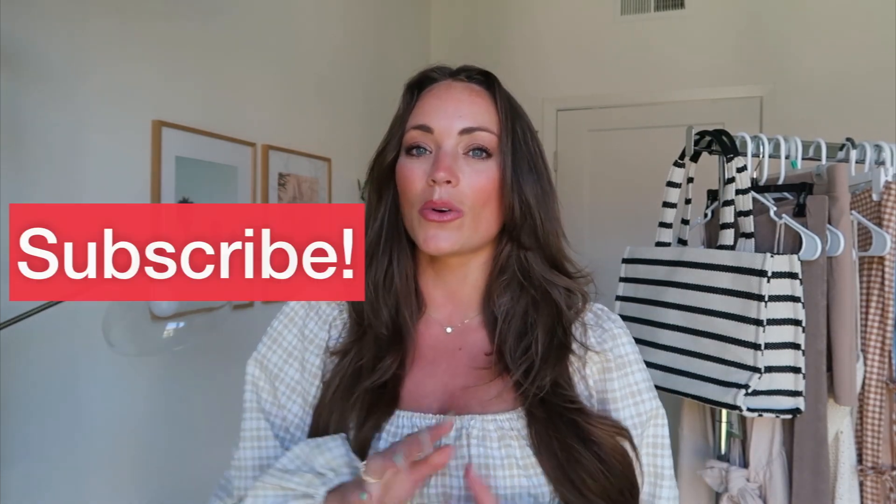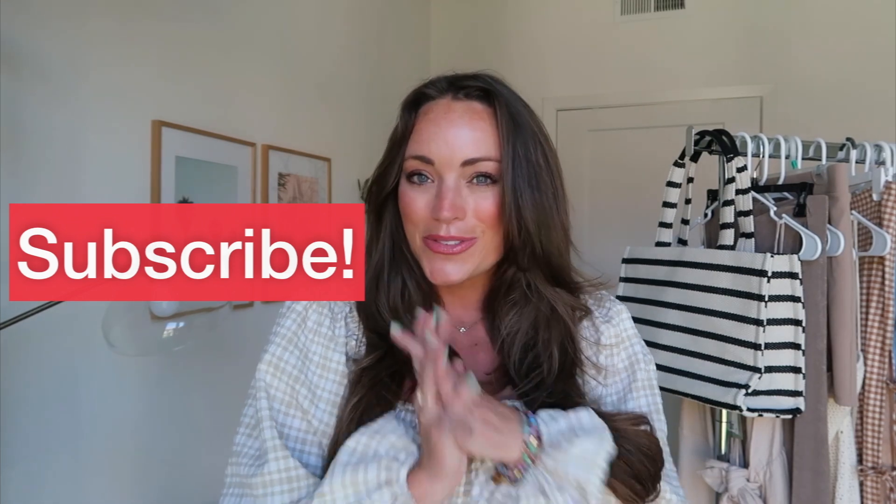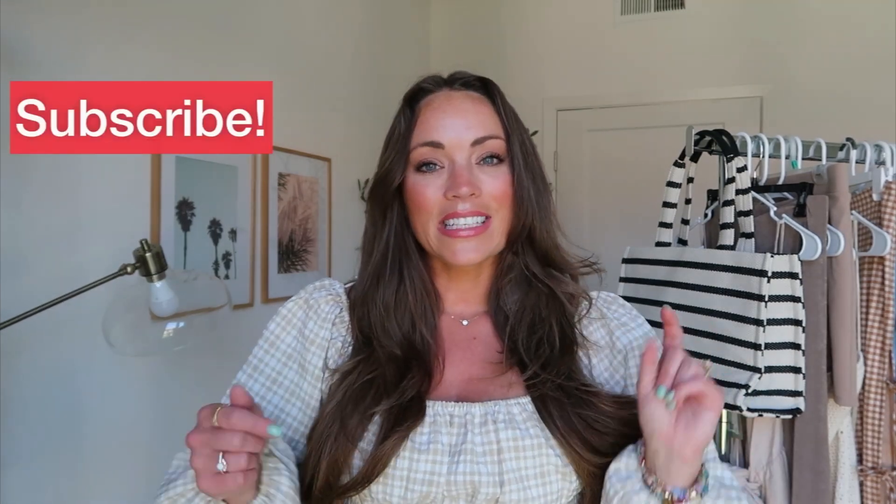Okay girls, that is it for my H&M summer haul. I do hope you enjoyed this video — if you did, be sure to give it a thumbs up and hit the subscribe button. I am really trying to reach 10,000 subscribers and would love and appreciate it if each and every one of you hit subscribe. Of course everything is linked down below in the description box. Leave me a comment if you need anything else — thank you so much for watching today's video. I hope to see you really soon in my next one. Bye!